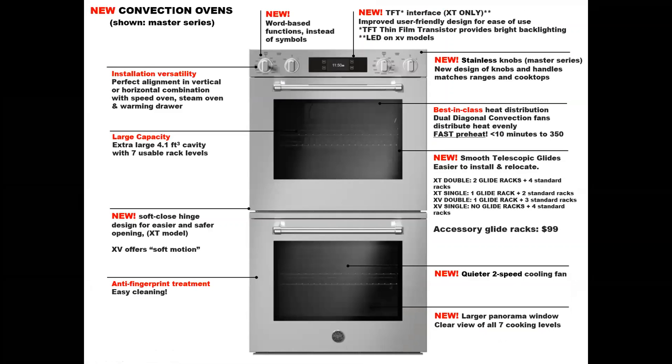Let's look closely at the convection ovens. We've got a new word-based function system instead of the previous symbols — I will give you a close-up of that in the next slide. We also have a new readout we call the TFT, which stands for thin film transistor. It provides a very brightly backlit readout, much like what you'd find on a smartphone. Those are found on the XT models, and we have LED on the XV models.